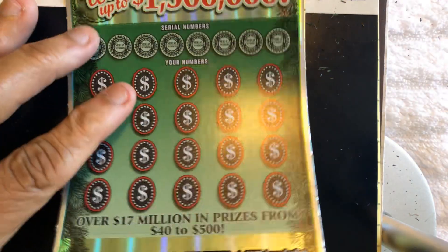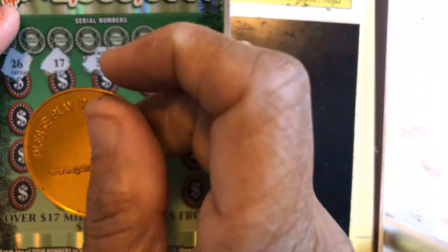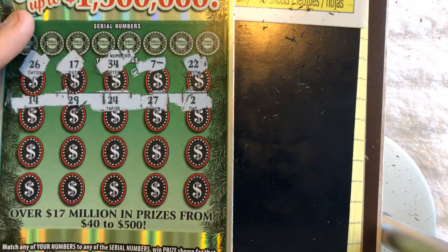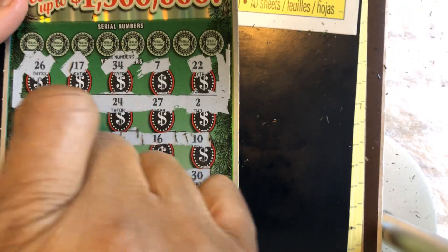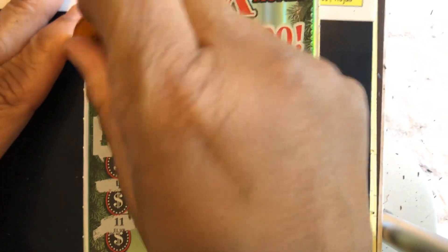See if we can get something on ticket number 8. It would be nice to get a symbol. I don't even see a repeating number at all. Any symbol — stocking would be nice. Nope, no symbols. Okay, let's see what numbers, if we match any numbers.